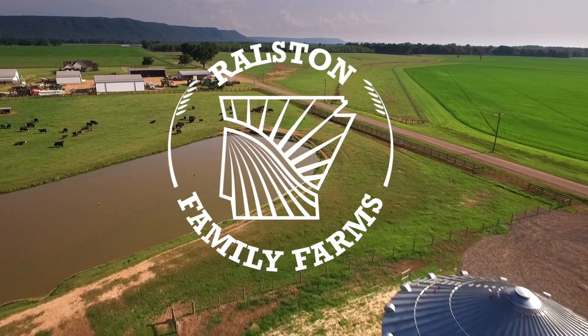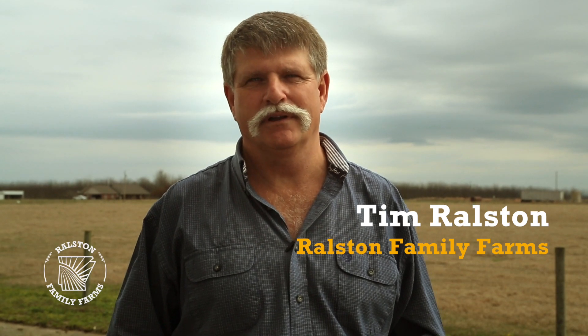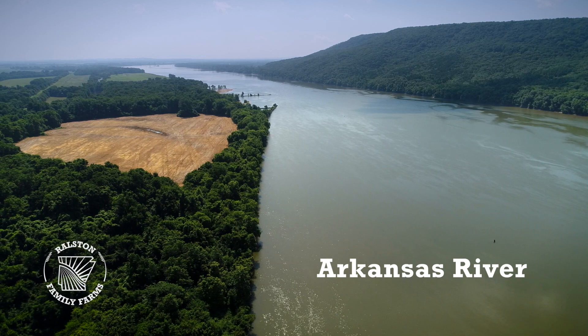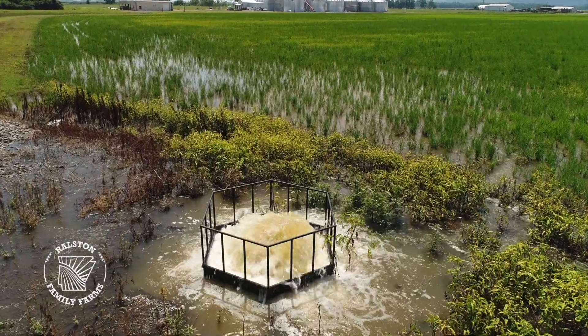One of the things that makes us very unique is that we're using virtually 100% surface water for irrigation. All of our water comes out of the Arkansas River. By it being surface water, we're not depleting the aquifer or affecting the groundwater.